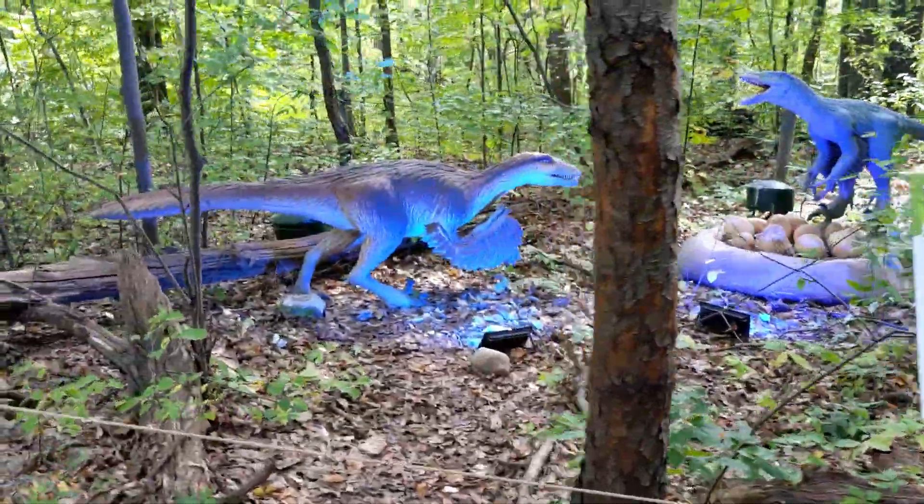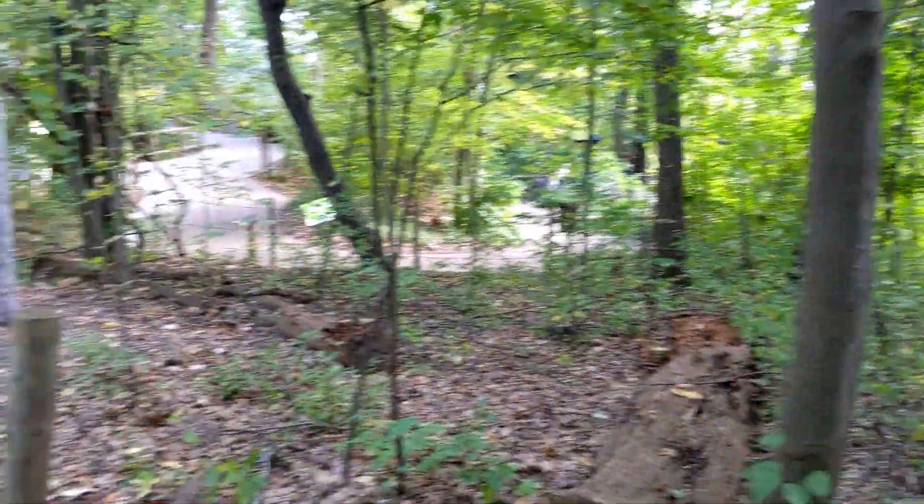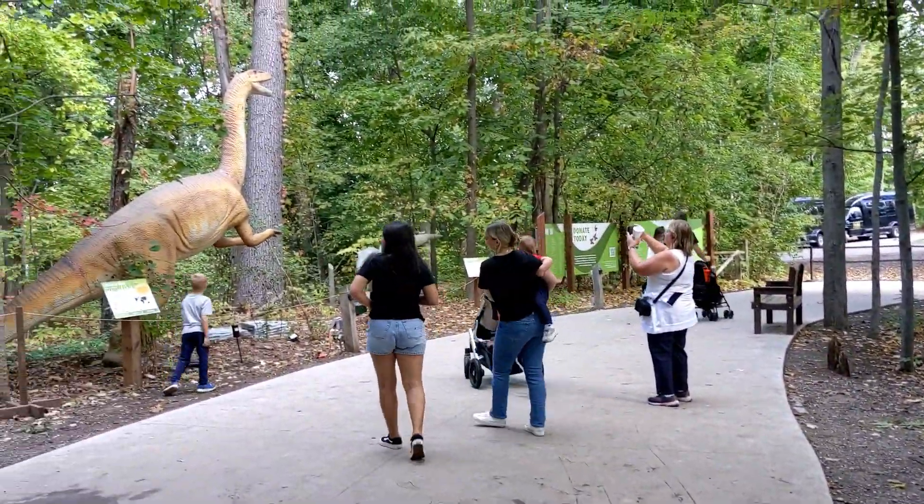I bet these are really cool when it's dark. And there's a big one over there.